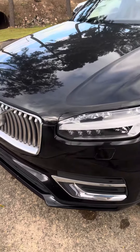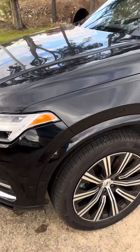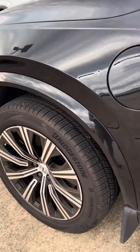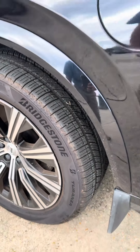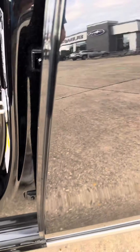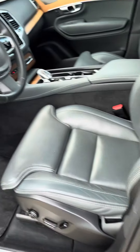Hey Tim, this is David at Baldwin Subaru and this is the Volvo that you inquired about. Trying to get you a good idea of it since you're so far away. Highlight a couple points — there's a little scratch, not bad.